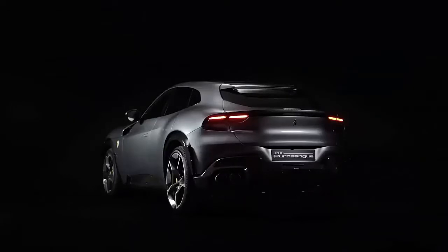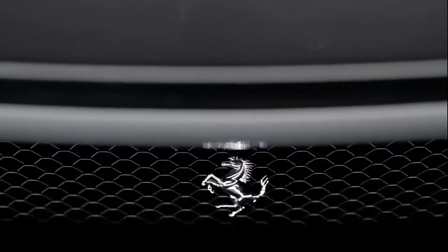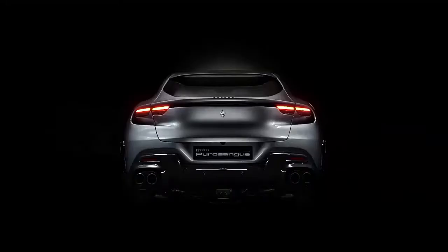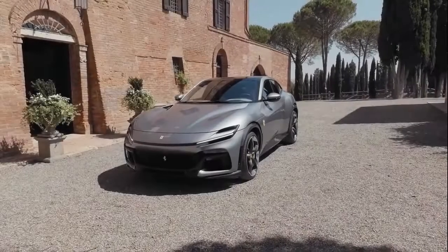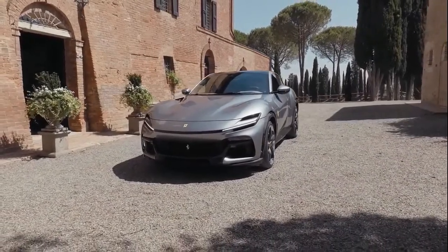The Purosangue is no shrinking violet. It's 195.7 inches long overall, 79.8 inches wide, 62.6 inches tall, and measures 118.8 inches between the axles. It is the largest, tallest Ferrari ever made.